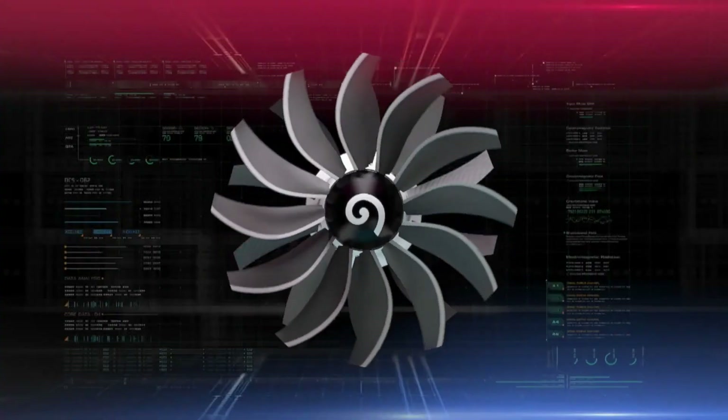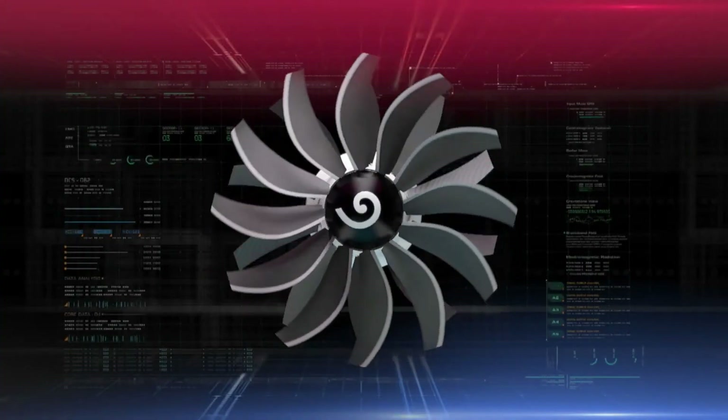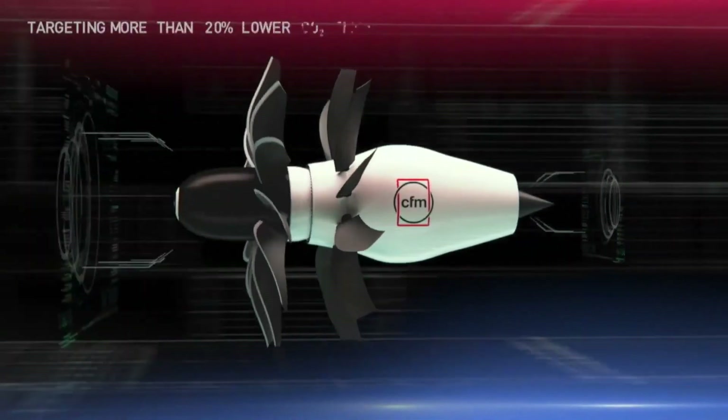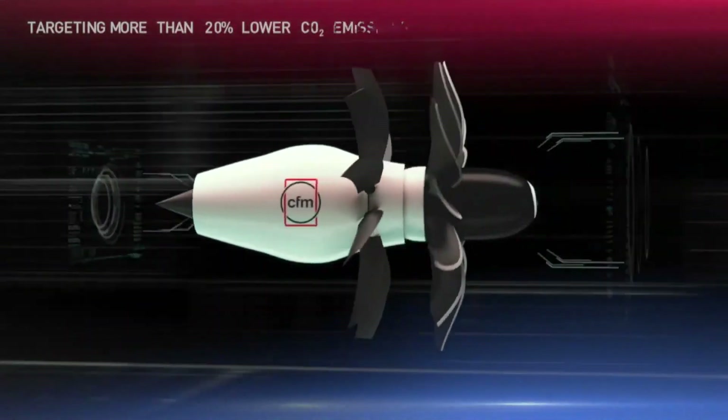With this program, GE and Safran are continuing to revolutionize commercial aviation with uncompromising technologies that will help us achieve some very ambitious sustainability goals. Our objective with the CFM RISE program is to demonstrate more than a 20% reduction in fuel consumption and carbon emissions compared to today's most efficient engines. These reductions represent the single largest decarbonization improvement we have ever achieved.